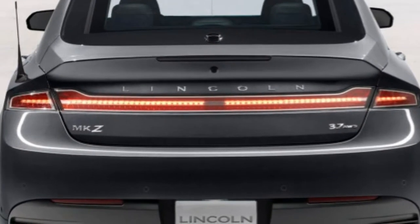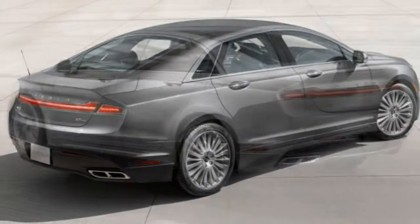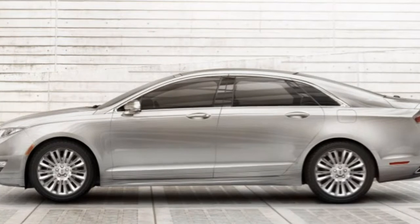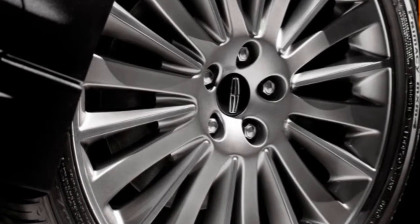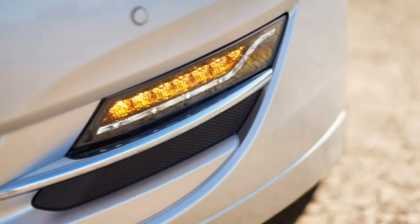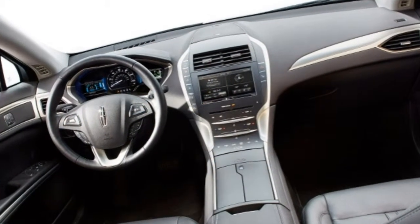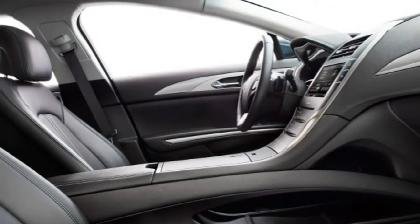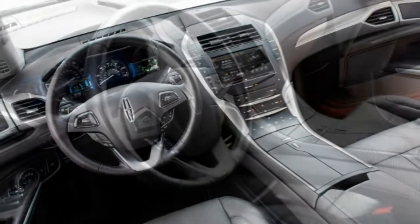Underneath the handsome skin, this Lincoln is still pretty much a Fusion — but that's not necessarily a bad thing. The MKZ offers either a turbocharged four-cylinder or a V6 engine, both with available all-wheel drive, or a fuel-sipping hybrid powertrain in the MKZ Hybrid. Ride and handling qualities largely match those expected of a luxury sedan, and the MKZ comes standard with an adaptive suspension and active noise cancellation. The cabin makes a clean, modern styling statement and comes standard with plenty of the latest high-touch luxury and safety features.